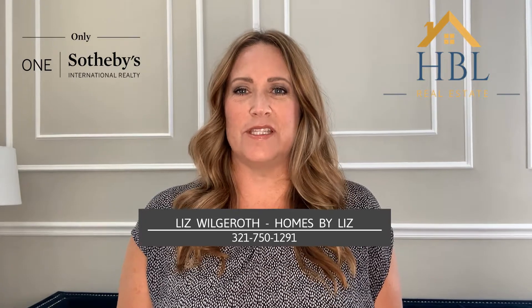So you are thinking about putting your home on the market and you want to make sure you're getting the best return on your investment. Well these tips should help. Hi, I'm Liz Wilgroth with Homes by Liz and One Sotheby's International Realty serving all of beautiful Brevard County, Florida.